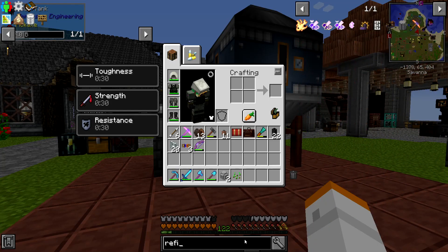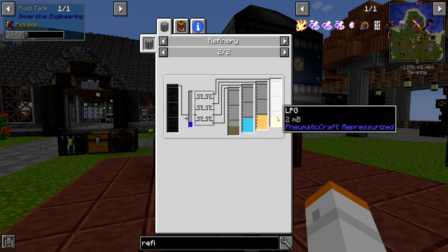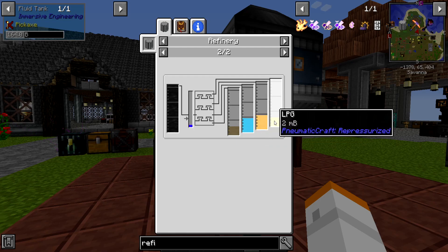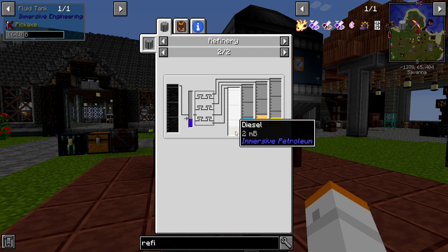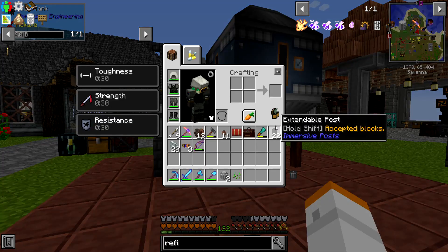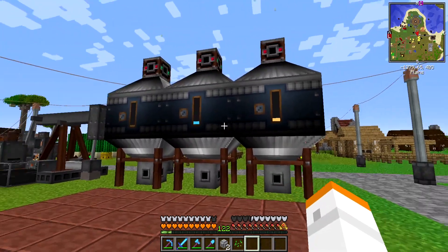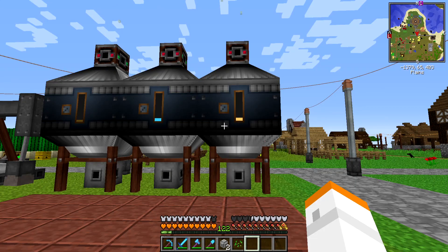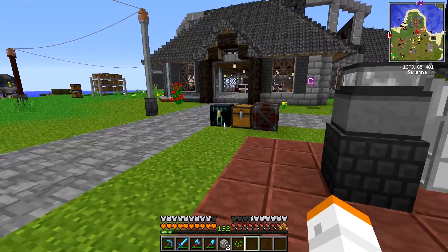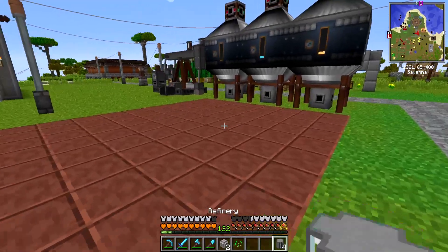Looking at the refinery process, we're going to get all four of these liquids — diesel, kerosene, gasoline, and a little bit of LPG — coming out. What I want to do is take all of those leftover fluids that we really don't have a use for and convert them into LPG so that we can turn it into plastic. Let's grab our build box and start with the process as we already know it.